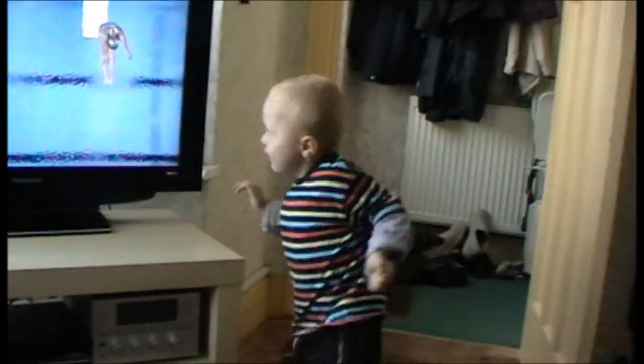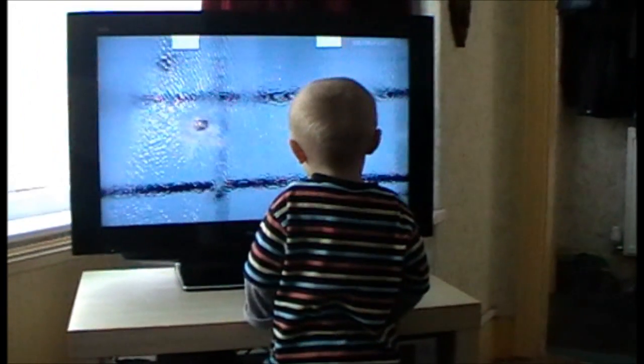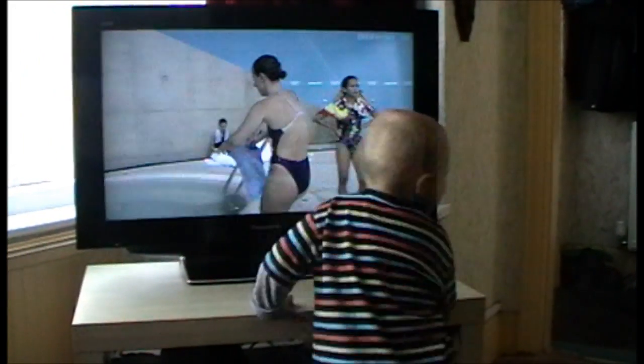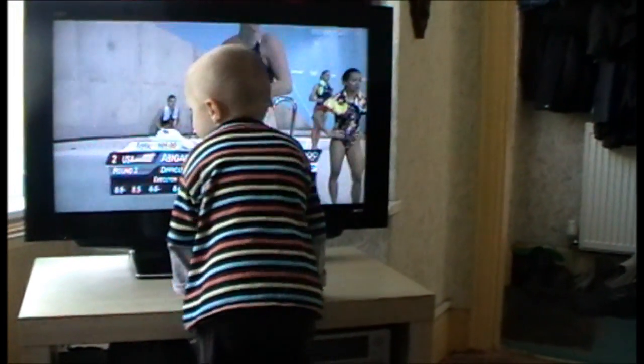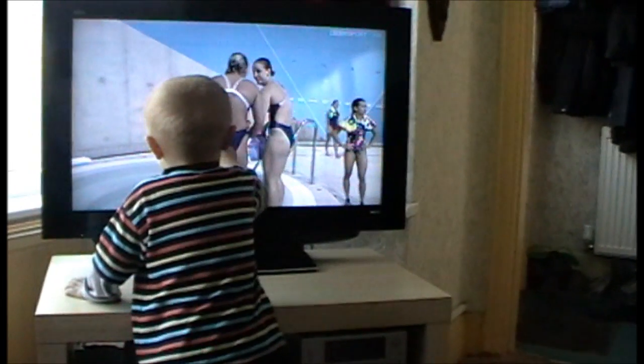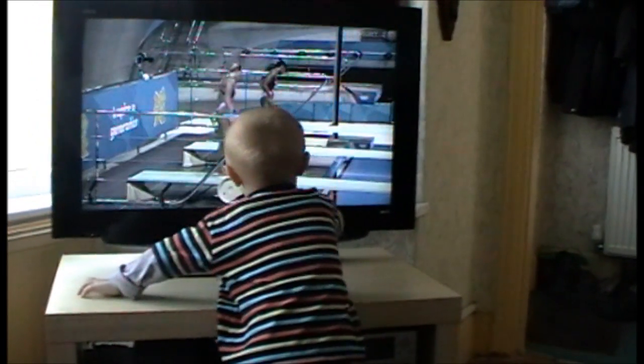Some funny arm movements there — up over the top, beautiful overhead shot there. I think they're going to get some nines for that one. They match the British score: nines in synchro, an 8.5 in execution. The Americans go into second place.